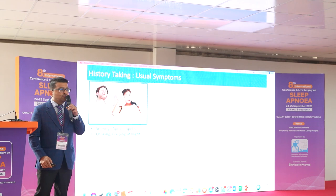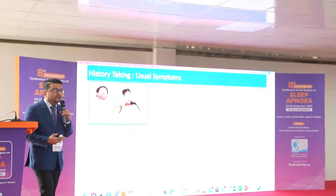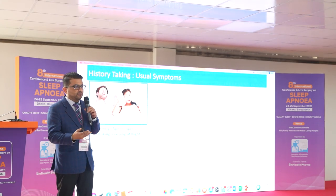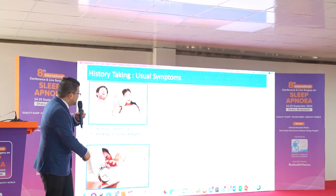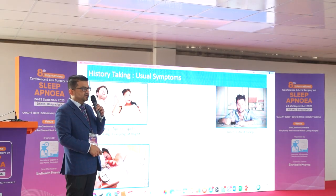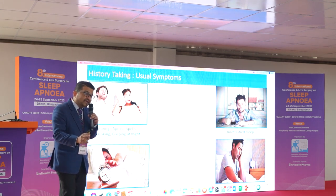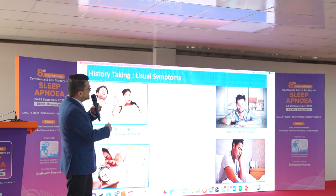The usual symptoms are: snoring, apnea spells, choking and gasping at night. You may also ask the patient: do you suddenly wake up at night without knowing why? Some patients will report that they choke at night and wake up. Another symptom is sleeping for 8–9 hours but still finding it very difficult to wake up in the morning, waking up unrefreshed and needing a lot of caffeine. Morning headache after 8–9 hours of sleep, combined with being unrefreshed and needing caffeine, are all usual symptoms.